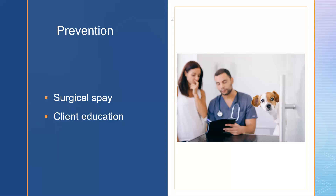The best and only prevention for pyometra is to have your dog spayed. Spaying — whether by removing the uterus and ovaries or just the ovaries — removes the hormonal stimulation that causes heat cycles and the uterine changes that allow pyometra to occur. We should be educating our clients about the possible medical implications of leaving their animals unaltered.